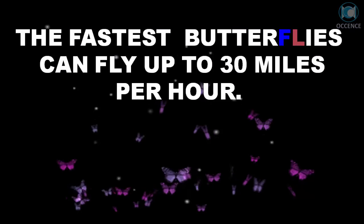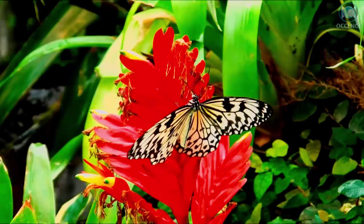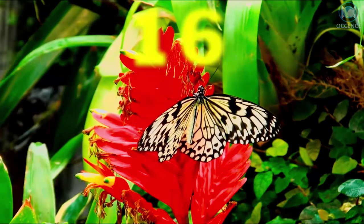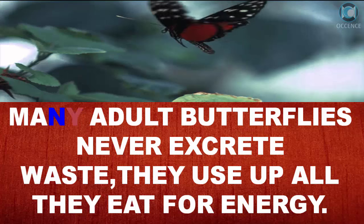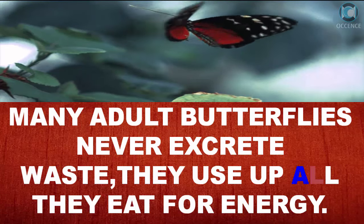The fastest butterflies can fly up to 30 mph. Many adult butterflies never excrete waste — they use up all they eat for energy.